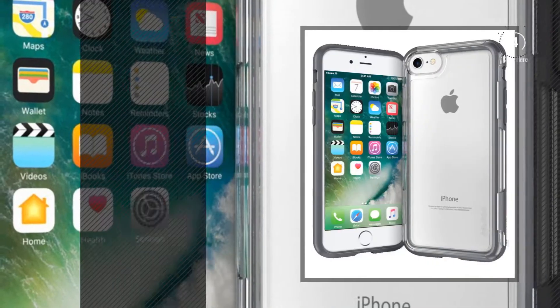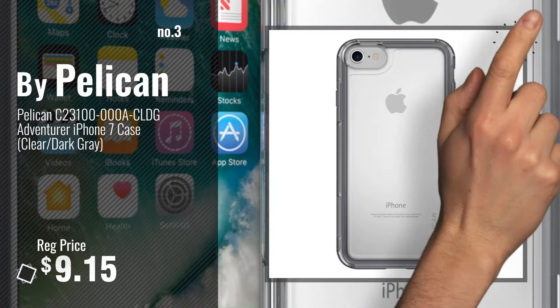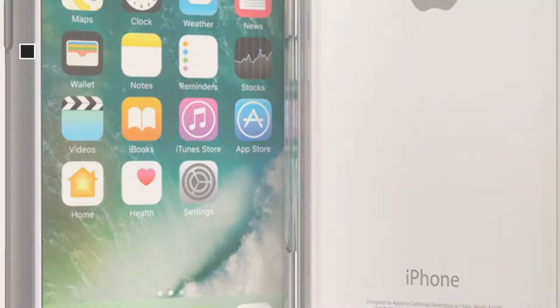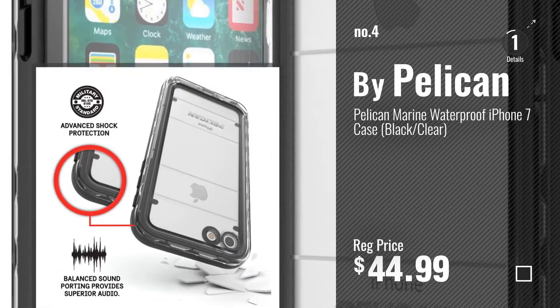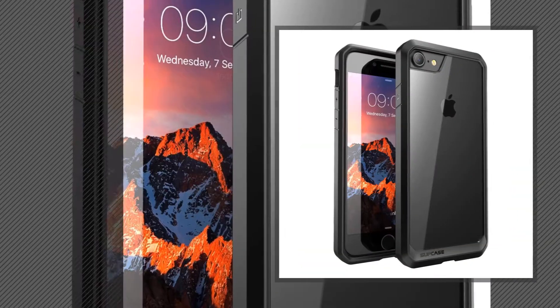Number 3, get your favorite iPhone 7 case Pelican now, just click this circle in the corner. Number 4. Number 5, by Subcase.